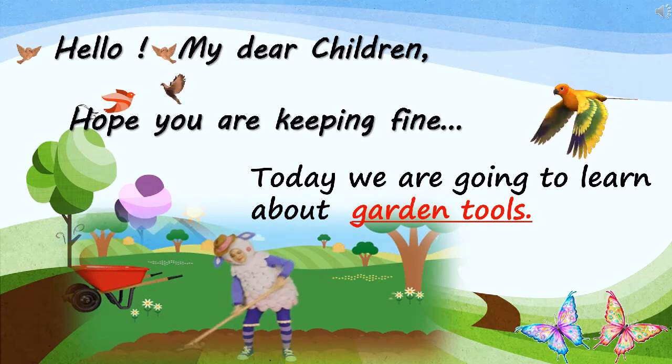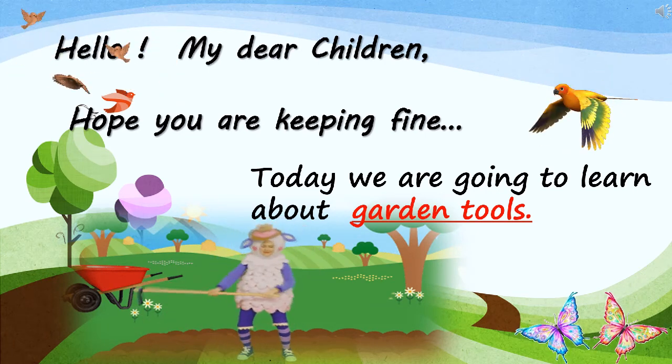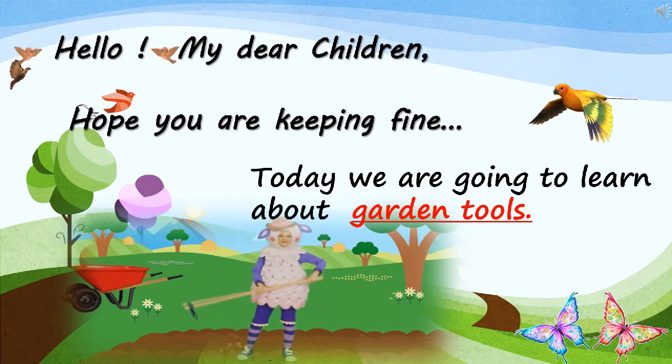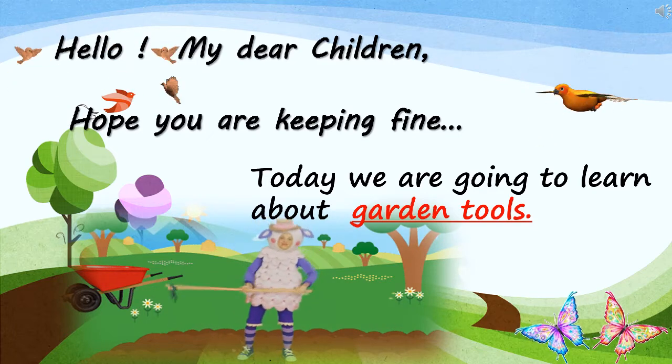Hello my dear children, hope you are keeping fine. We are going to learn a nice lesson today. Dear children, today we are going to learn about gardening tools.